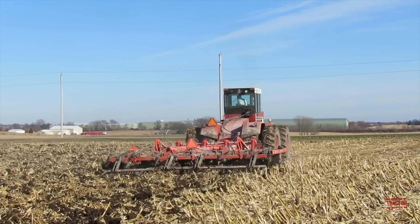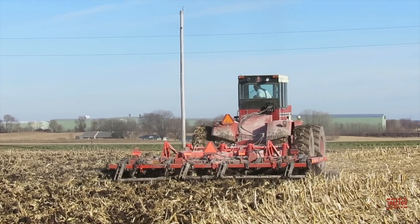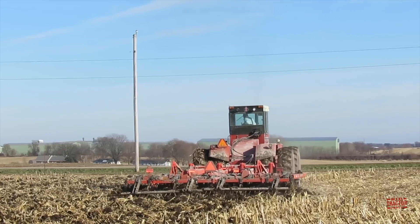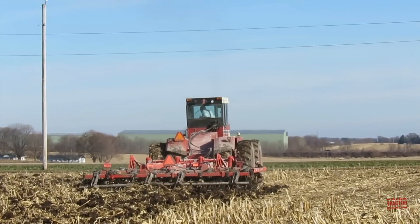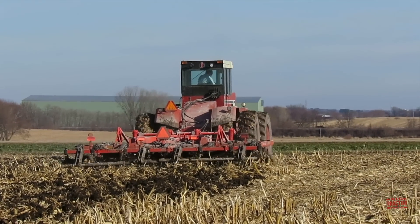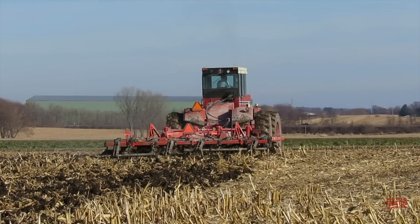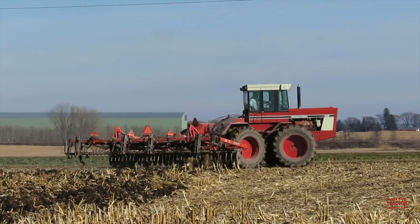I hope you've enjoyed hearing, seeing, and learning about this International 4586 four-wheel drive tractor as it works on primary tillage preparing next year's seedbed with a Kuhn-Kraus 4800 Landsaver culture chisel. If you'd like to see more videos like this one, consider subscribing to Big Tractor Power YouTube, where there are over 1,000 videos of farm machines in action. Make sure to click on the notifications bell so you'll know when the next Big Tractor Power video is released.